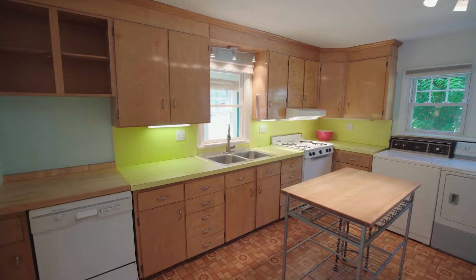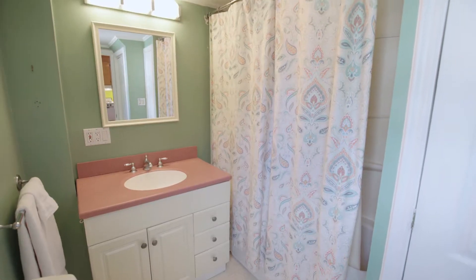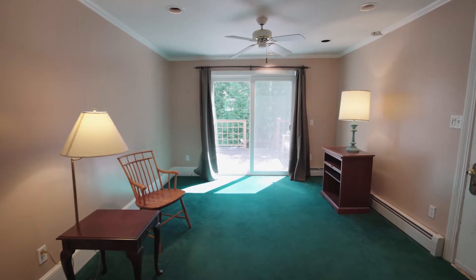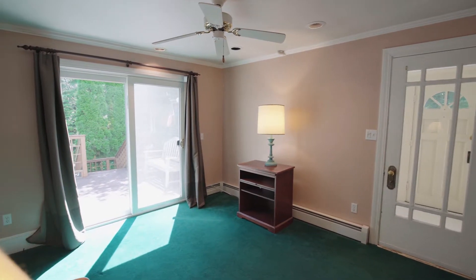The open kitchen features custom cabinetry and has a conveniently located full bath set directly off of it. The abutting living room is great for entertaining and has a glass sliding door which provides plenty of natural light and access to the rear deck.